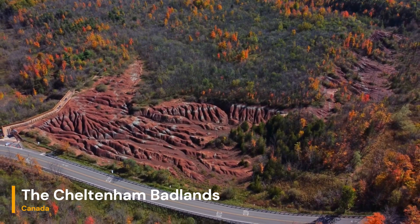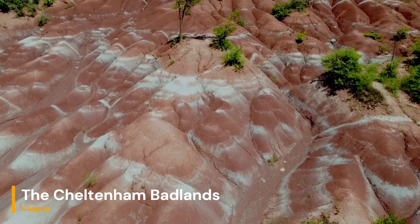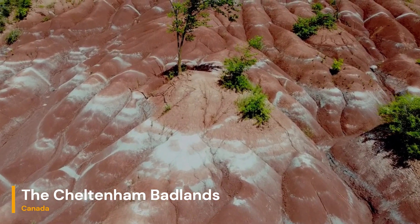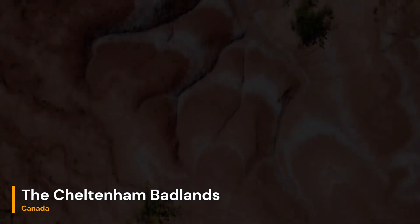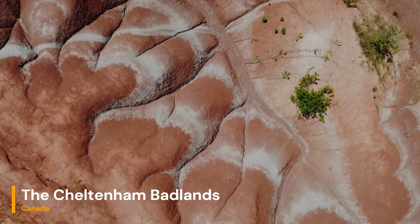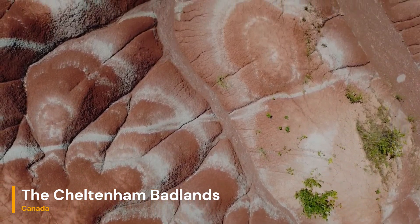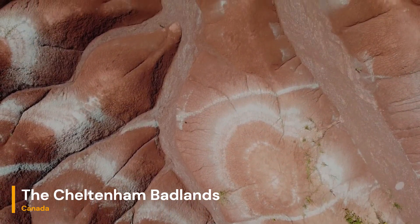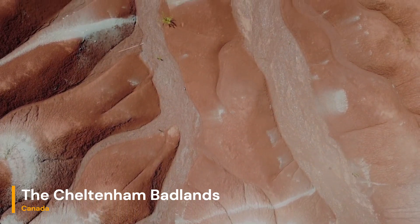The Cheltenham Badlands are characterized by their distinct red and orange rock formations, which resemble a barren Martian landscape. However, these striking features are not the result of extraterrestrial forces but rather the outcome of a complex geological history. The Badlands are primarily composed of Queenston shale, a sedimentary rock that originated from ancient seabeds over 445 million years ago during the Middle Silurian period. The red and orange hues in the rock layers are due to iron oxide deposits, which formed as iron-rich minerals were exposed to oxygen over millions of years.